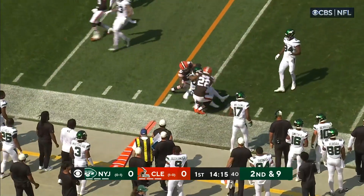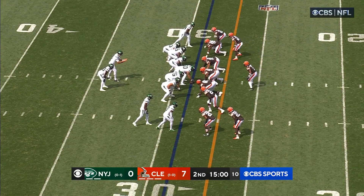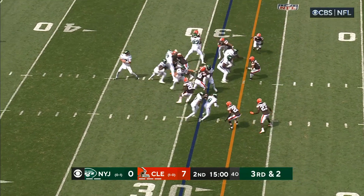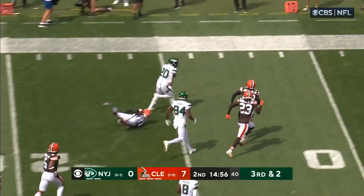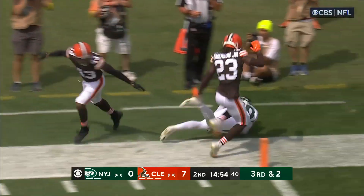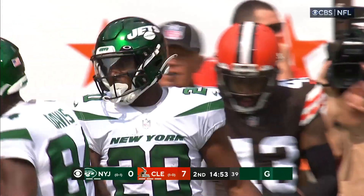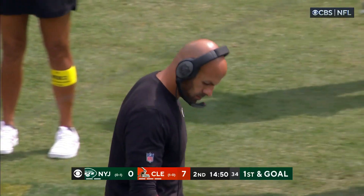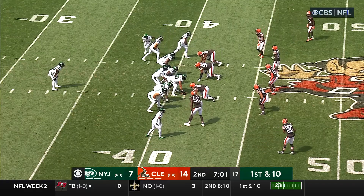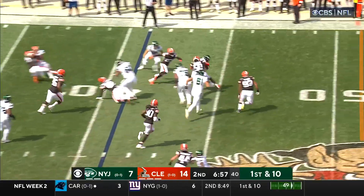Here is Breece Hall trying to find the edge. Third and two. Jets on the ground — this is Hall. First down and more. Hall breaking free. Inside the five. We'll see where the officials mark the football. John Johnson finally gets a stop for Cleveland. What a run.